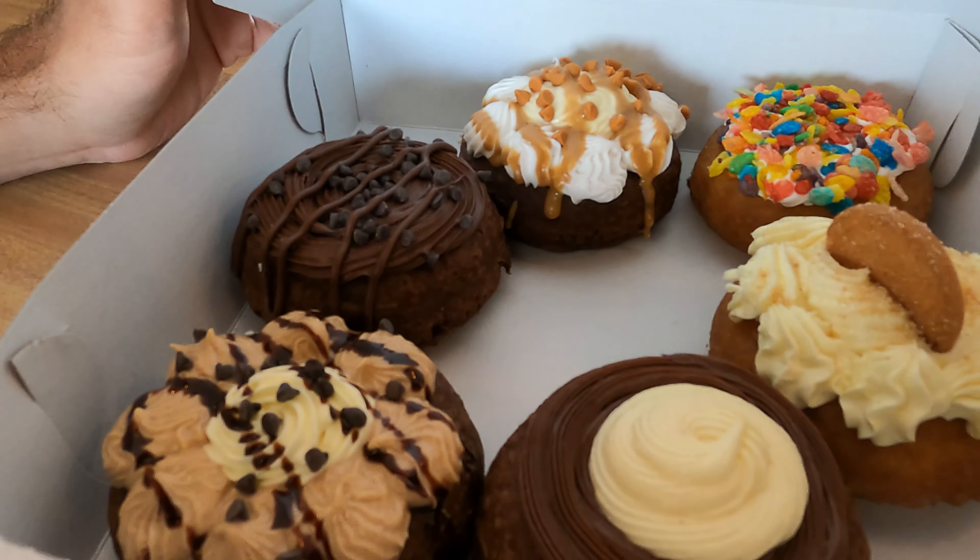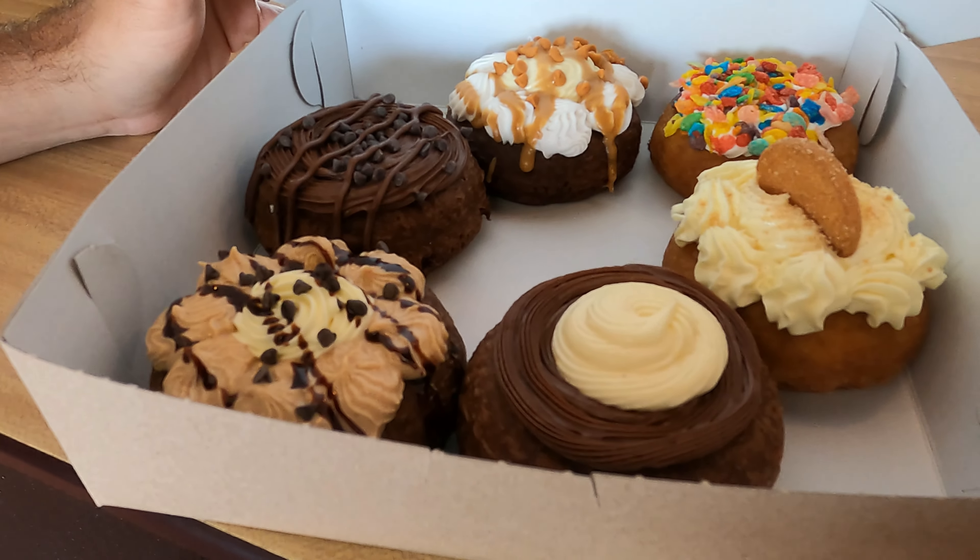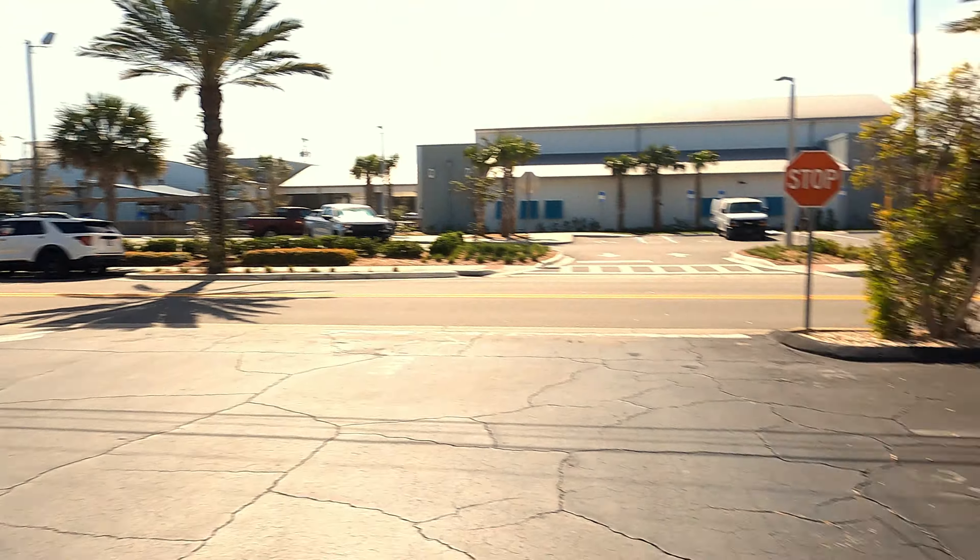This is what we ended up going with — it looks delicious. If you're in the Ormond area, definitely stop and get yourselves some donuts. I had to have coffee. On to our next stop.